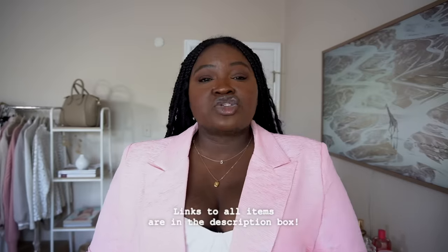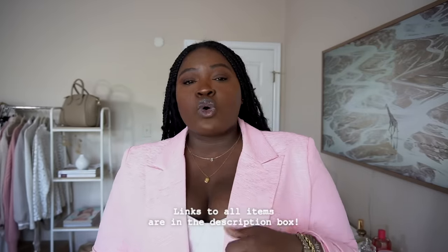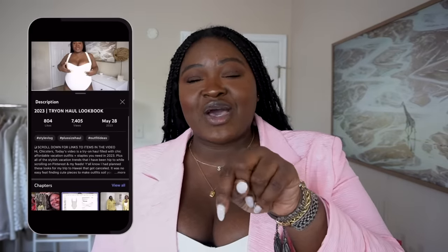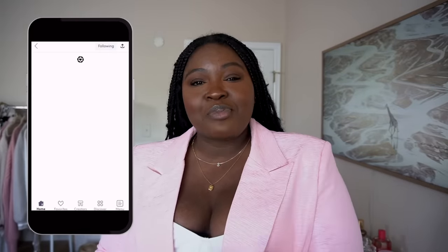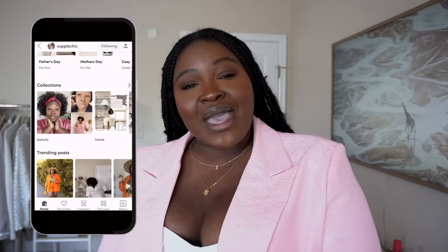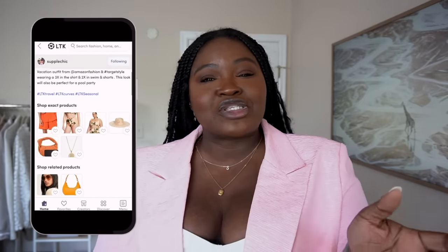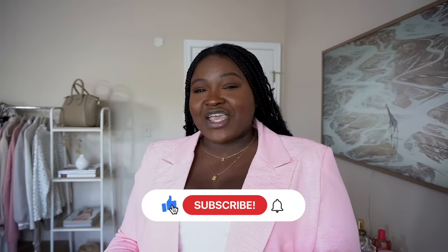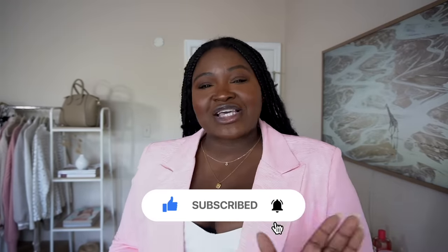Definitely check out the description box below for top and dress options that will help you find what works for you. If there's anything I mentioned in this video that isn't linked there, check out the shop my outfits link which will take you to my LTK where I share 99.9% of all the items I feature. If you enjoyed this video, don't forget to rate, comment, subscribe, and share. Until next time, stay blessed.